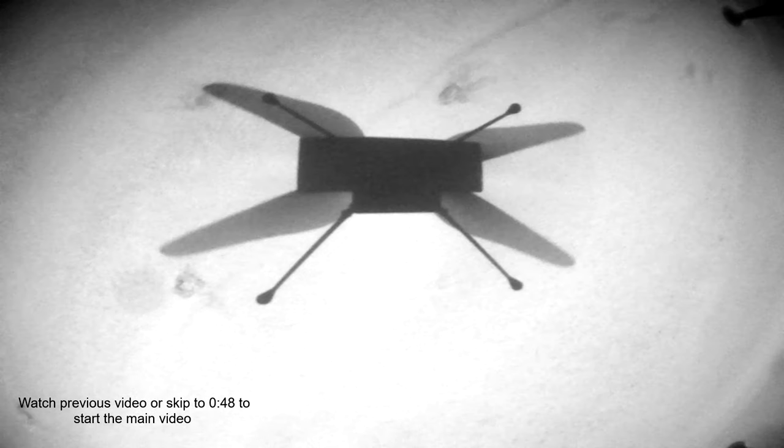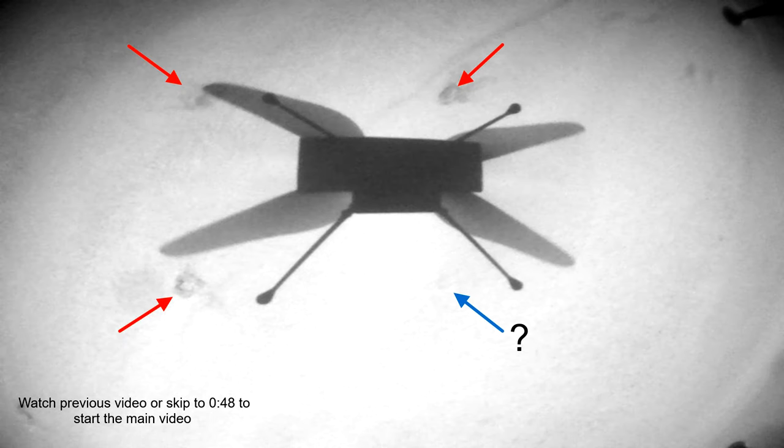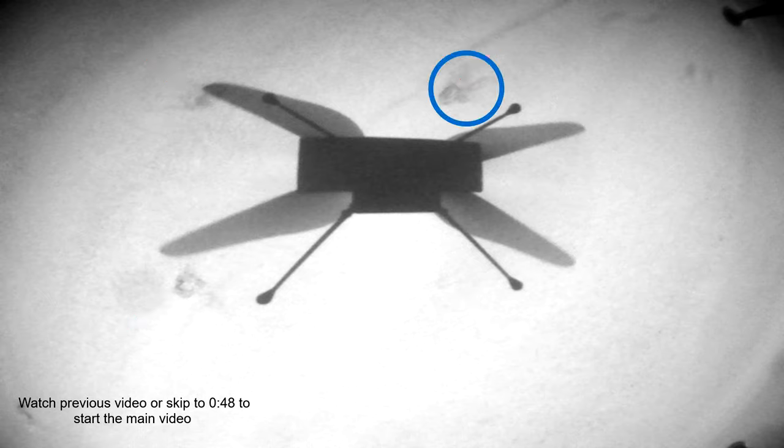Here's the takeoff of the 13th flight. The dents of the three legs are clearly visible, but the fourth one didn't break the dune's crust. The smearing here indicates that either it was sliding a bit, or that the rotors managed to pick up some dust beneath the crust.